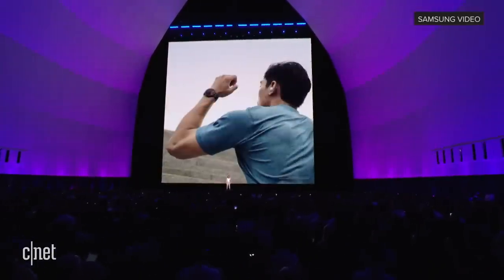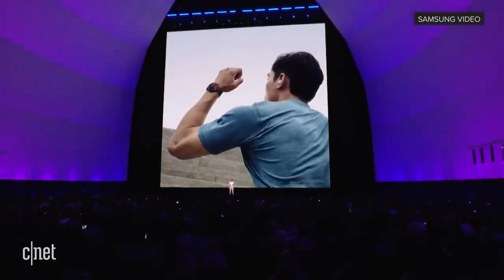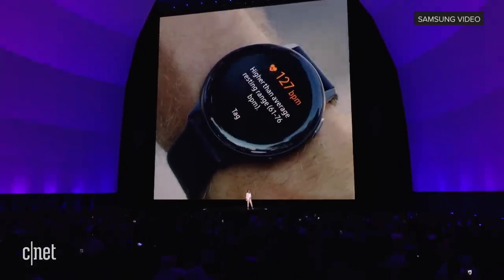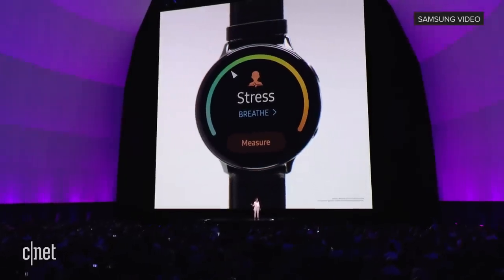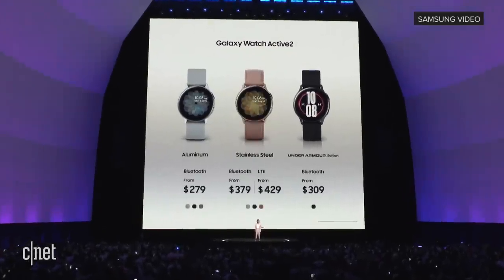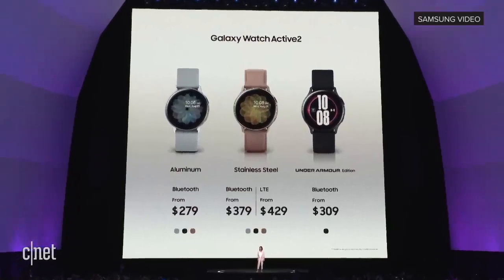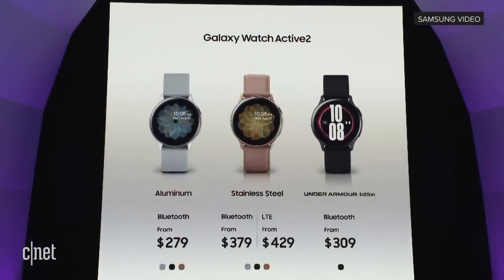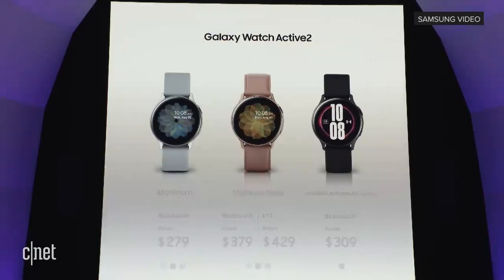It's a personal trainer that coaches you on your hardest workouts. It has powerful sensors that monitor everything from your stress levels to your sleep quality, and it provides real-time coaching through audio and haptic feedback to help you meet your fitness goals, so your workouts are always dynamic, effective, and fun. With the Galaxy Watch Active 2, you can stay healthy, fit, and connected. The Active 2 starts at $279, and you can buy beginning September 13th.